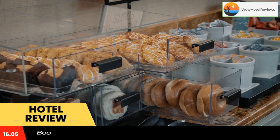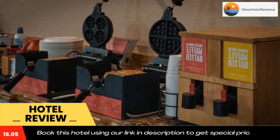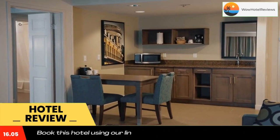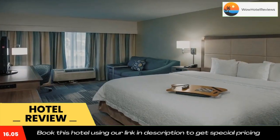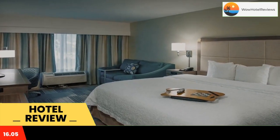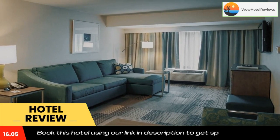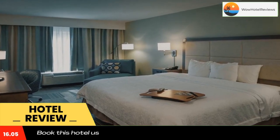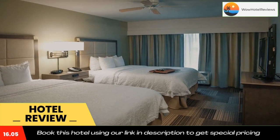Hampton Inn and Suites New Orleans Elmwood is located in Harahan. This hotel is only 20 minutes from downtown New Orleans and the French Quarter. The hotel features an outdoor pool, full service gym, and spacious guest rooms. Every room at the Hampton Inn New Orleans Elmwood is equipped with cable TV and a coffee maker, and also provided is a large work desk.